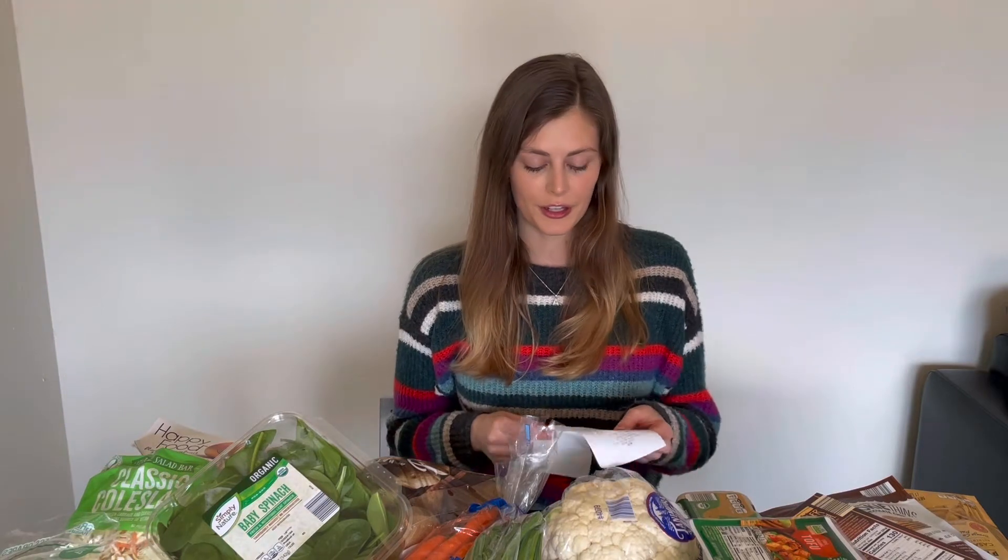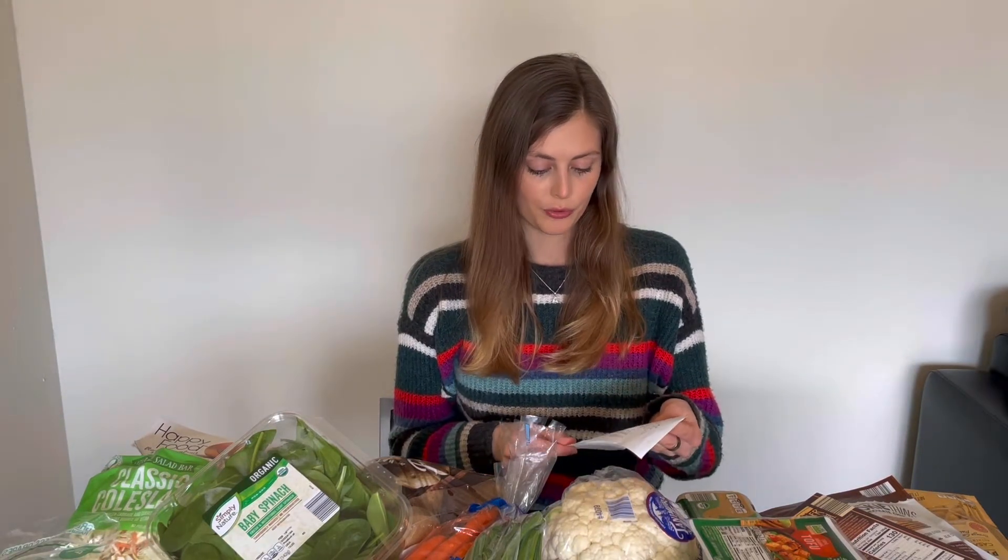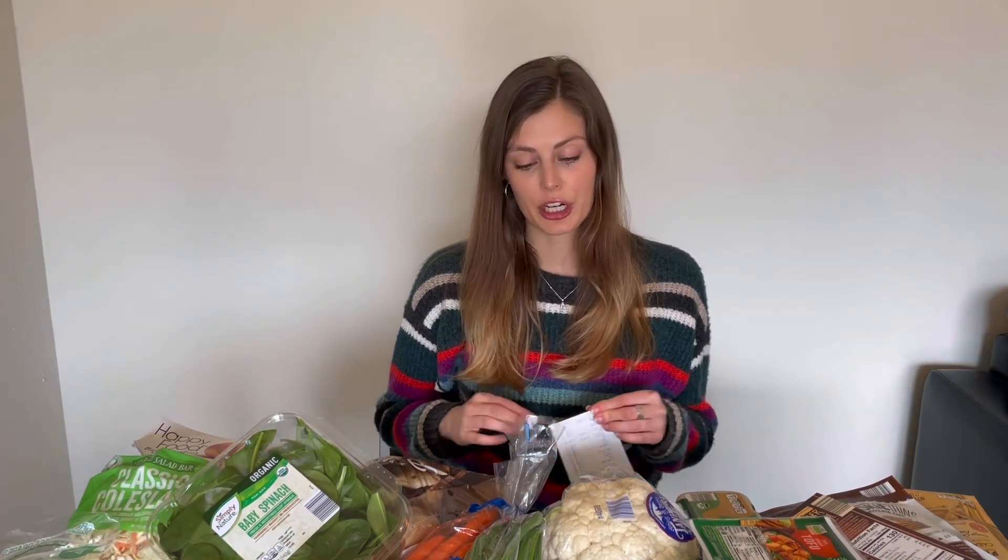This week I got a lot of fun things I haven't tried before, and my total was $48, which is right on budget. If you saw last week's video from Trader Joe's, I went highly over budget, so this week I really wanted to stay below $50.